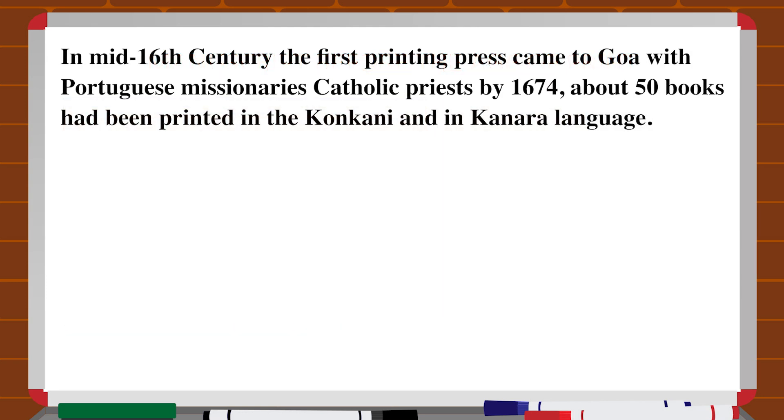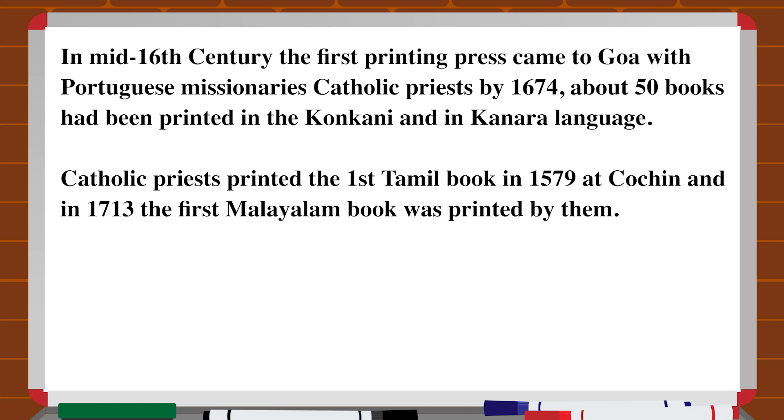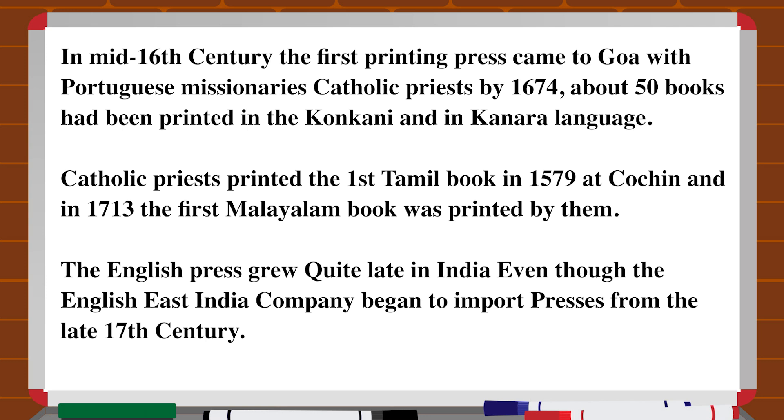Print comes to India. In the mid-16th century, the first printing press came to Goa with Portuguese missionaries and Catholic priests. By 1674, about 50 books had been printed in the Konkani and Kanara languages. Catholic priests printed the first Tamil book in 1579 at Kochi, and in 1713, the first Malayalam book was printed by them. The English press grew quite late in India, even though the English East India Company began to import presses from the late 17th century.